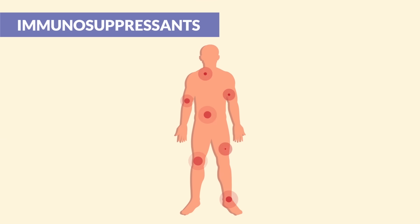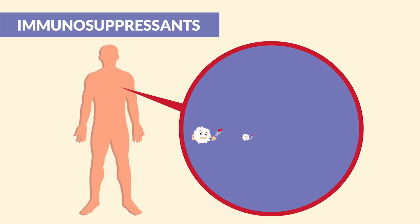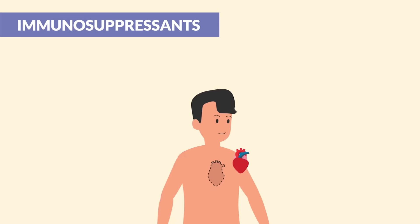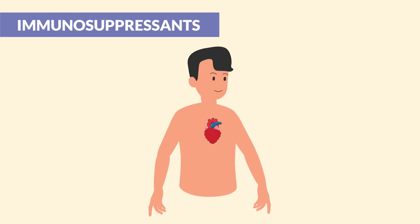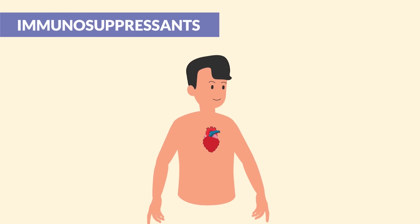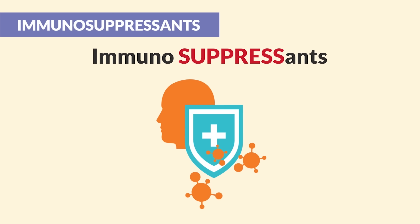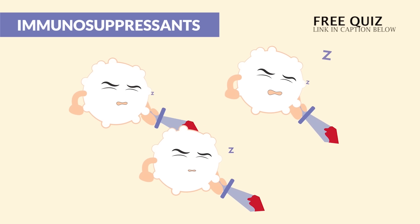Immunosuppressants are given to help the body stop attacking itself, like with clients with autoimmune diseases where the body's own immune system is attacking normal organs. Immunosuppressants are also given to patients with organ transplants so the body doesn't reject the new organ. Let the name help you — immunosuppressants are given to suppress the immune system, like putting those WBCs, those white blood cells, to sleep.